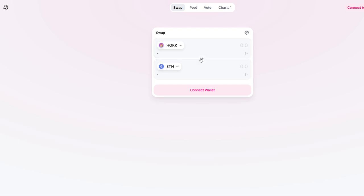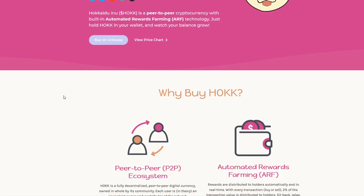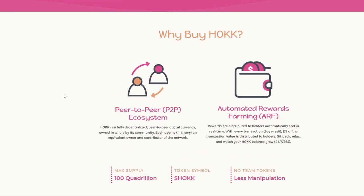You just add Hawk or ETH or whatever you want to do to your pool here and then you get Hawk in return. Obviously very easy if you haven't used Uniswap before. Just make sure the fees aren't too high when doing so because Ethereum fees can occasionally be pretty high.